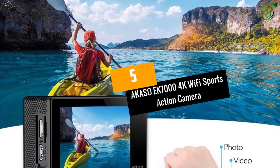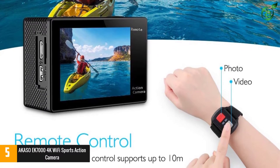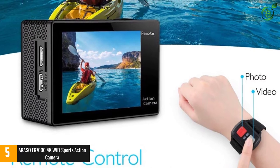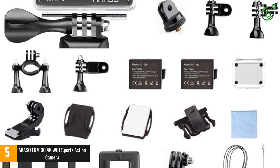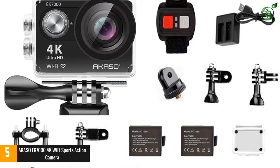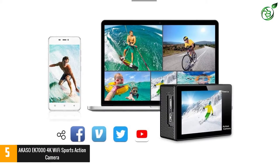Number 5: the Akaso EK7000 4K Wi-Fi Sports Action Camera. This Ultra HD Wi-Fi sports camera by Akaso can capture a wide angle shot of 170 degrees with a resolution of 12MP or a video of 4K resolution. The action camera is conveniently controlled using a remote control and has two rechargeable batteries, with each one having a runtime of 90 minutes.